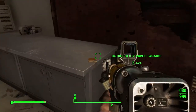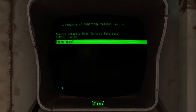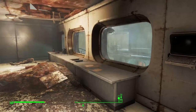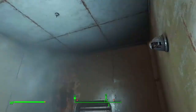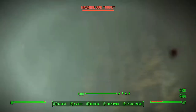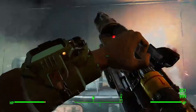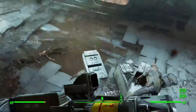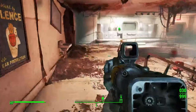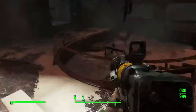Let's just take that. Security door — open door. Let's go. You need to die. And you need to die. Is there any more? I don't think so.